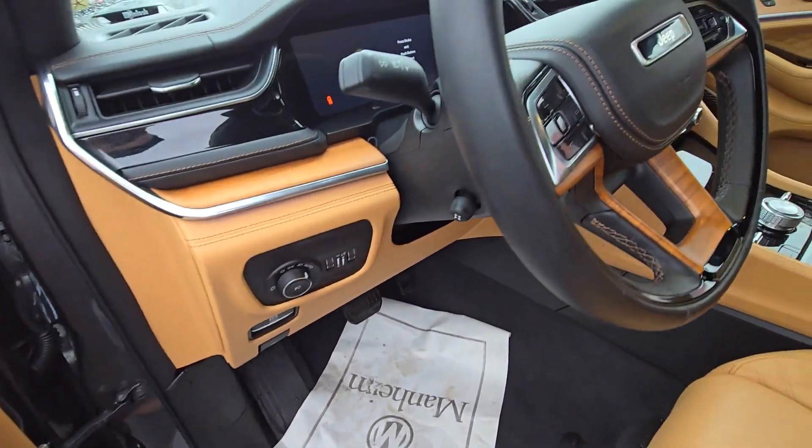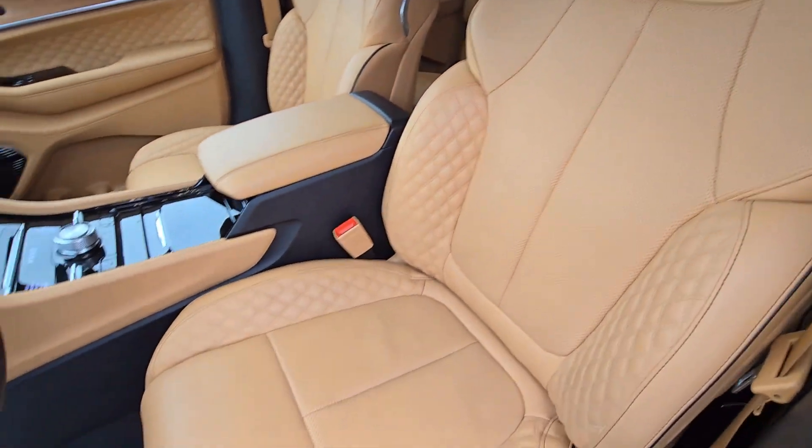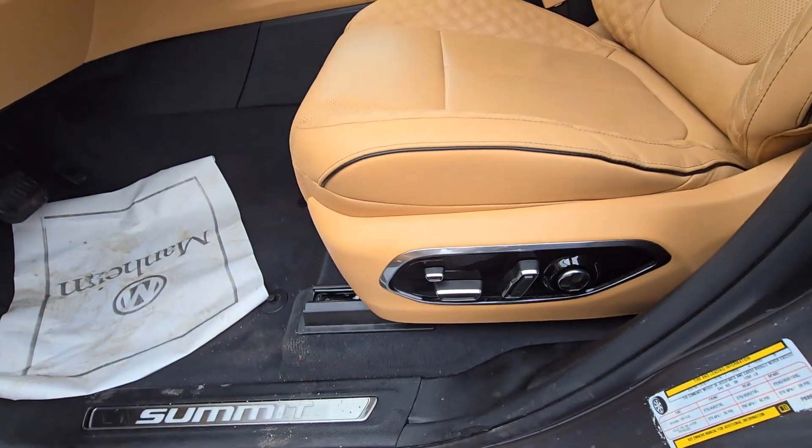Driver's side door — front seats look very, very luxurious. Power seats, of course.